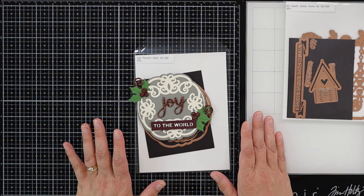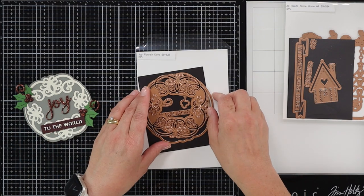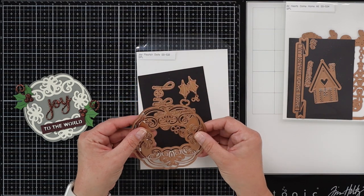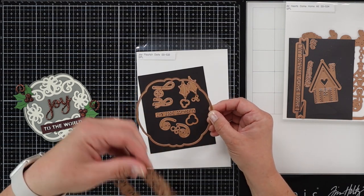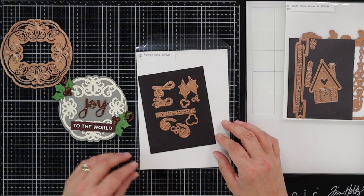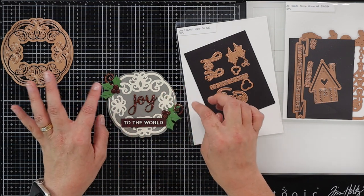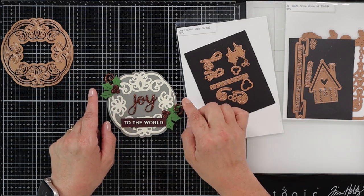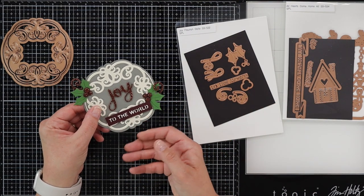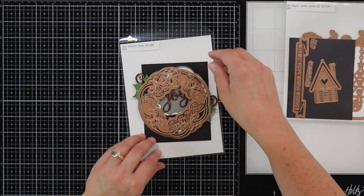Our next collection is called Christmas Flourish, and I have three different die sets for this one. I already went ahead and put this one together because I just couldn't help it. This one comes with a huge big doily piece — almost the size of my hand. You have a frame piece to create the background and then the doily piece. The gray piece is the frame and the off-white piece is the doily. Then you get a joy sentiment, some holly pieces, and berries. I die cut this with dark gray cardstock and off-white, then used some mahogany foam glitter sheets and added the 'Joy to the World' sentiment.